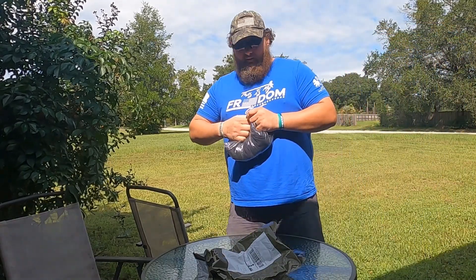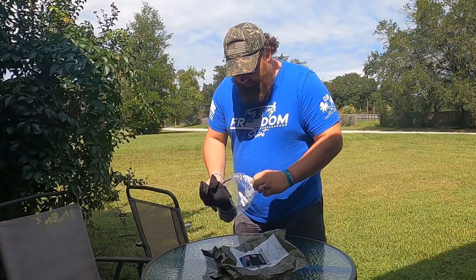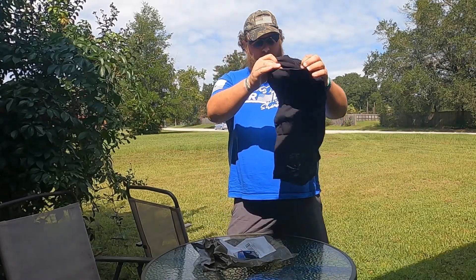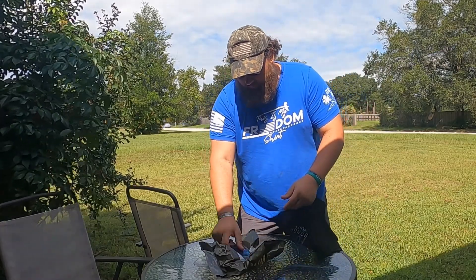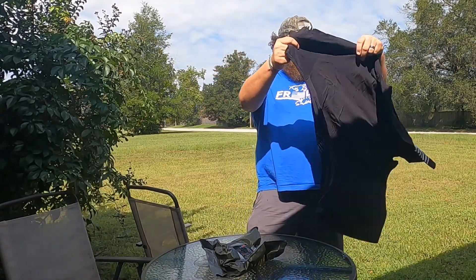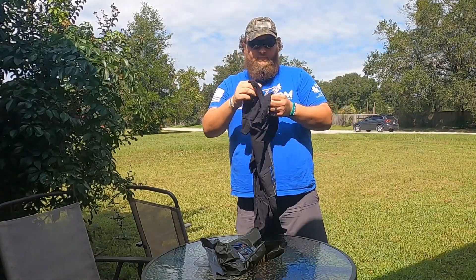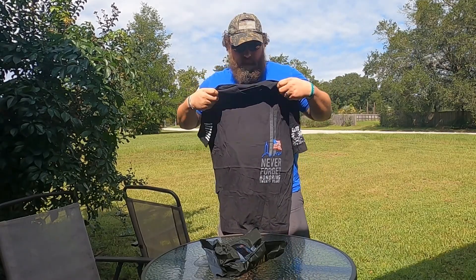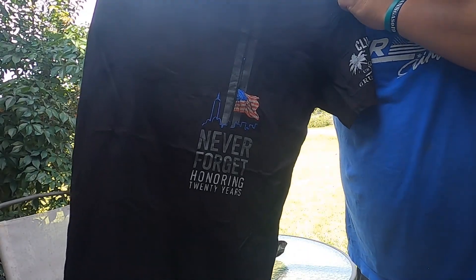My wife's from New York, so this shirt will especially mean a lot to her and her family. It's very subtle — nice little shirt. I like it.